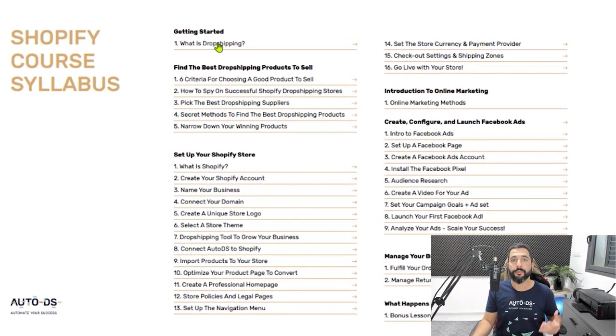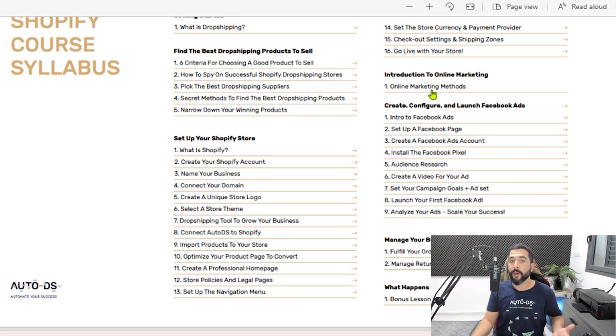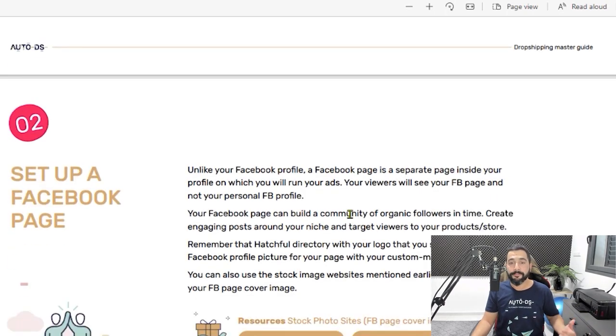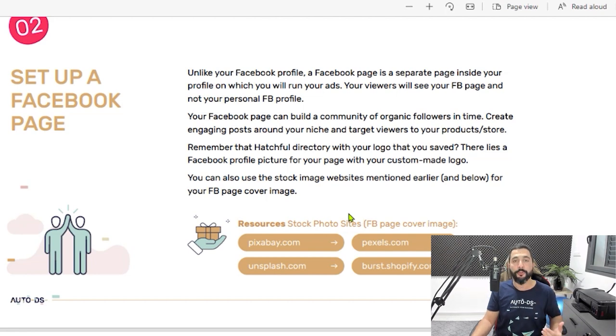You've got pretty much everything you need to build a successful Shopify dropshipping store — from how to find the best products to sell, to setting up your Shopify store step by step, creating logos, connecting domain names, checkout settings, shipping zones, store currencies, and payment providers. You'll also learn online marketing: how to create Facebook ads, drive traffic to your store, and produce professional ad videos. This Shopify course really has it all, and it's absolutely free. It's definitely one of my favorites on the list.